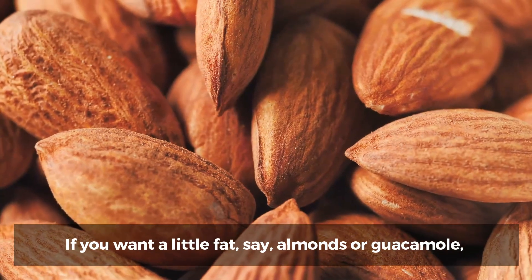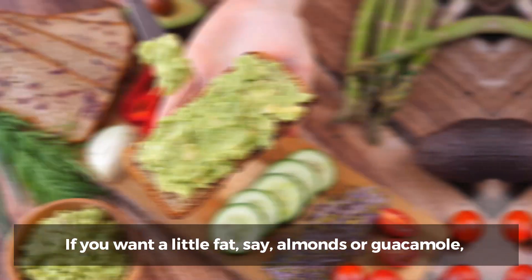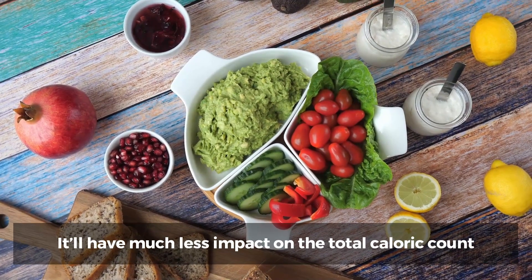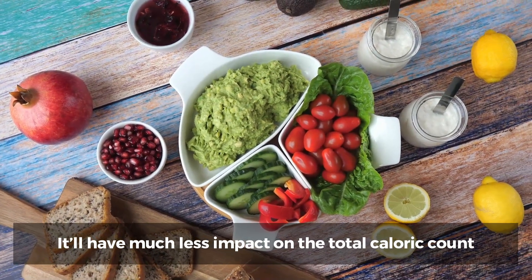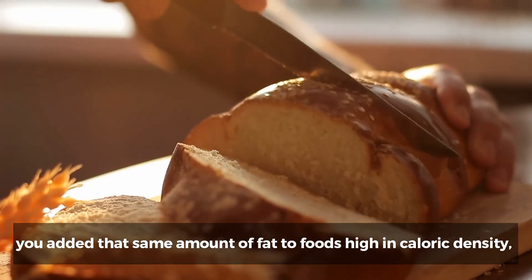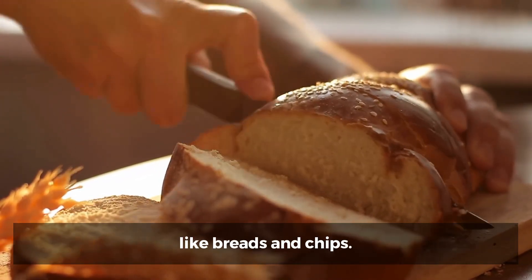3. Cheat smart. If you want a little fat — say, almonds or guacamole — pair it with foods like salads and other vegetables that are very low in caloric density. It'll have much less impact on the total caloric count than if you added that same amount of fat to foods high in caloric density, like breads and chips.